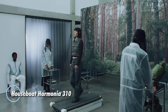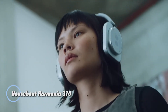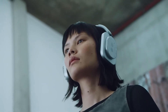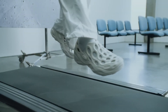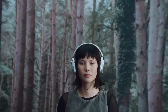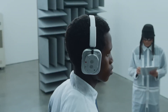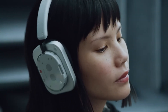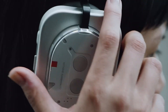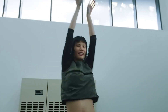Introducing Nothing Headphones 1, a bold debut that fuses futuristic aesthetics with high-fidelity sound. These over-ear headphones feature a distinctive transparent design inspired by retro cassette players, blending nostalgia with cutting-edge engineering. Crafted in collaboration with audio experts at KF, the custom 40mm nickel-plated drivers deliver deep, balanced sound complete with LDAC support and dynamic spatial audio that reacts to head movement for a truly immersive experience.